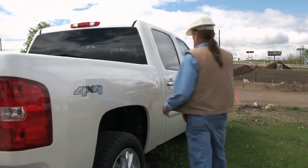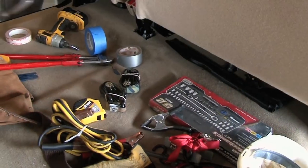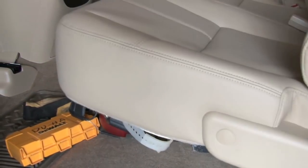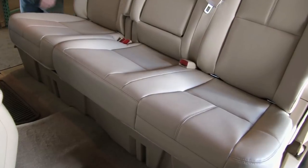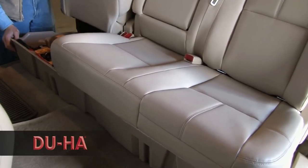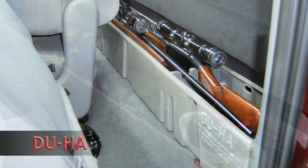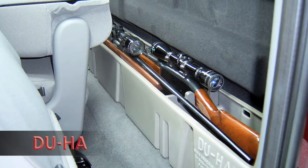Keeping your pickup truck organized can be a never-ending task, with all the clutter from all the extra things that tend to be tossed under or behind the seat. It always seems you need extra in-truck storage. The Do-Ha, the down-under holding apparatus, is designed to take advantage of the under-utilized space either under or behind the back seat of your pickup truck.